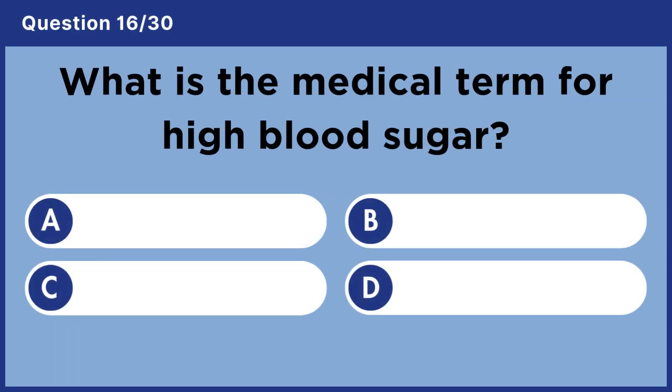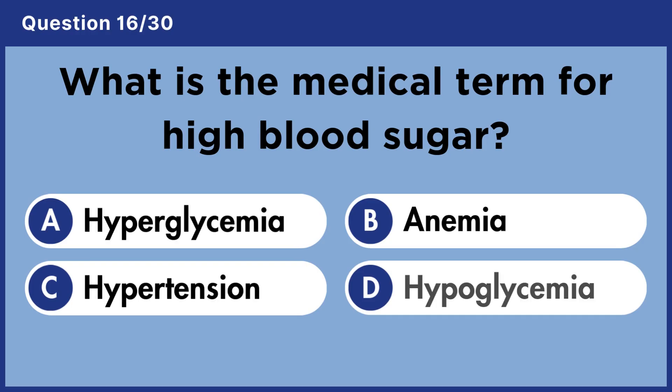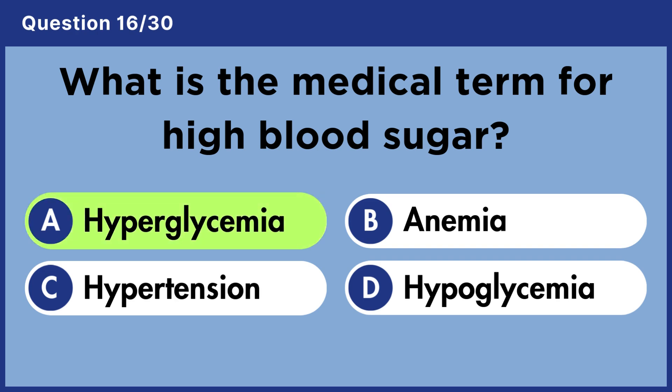What is the medical term for high blood sugar? Answer A. Hyperglycemia.